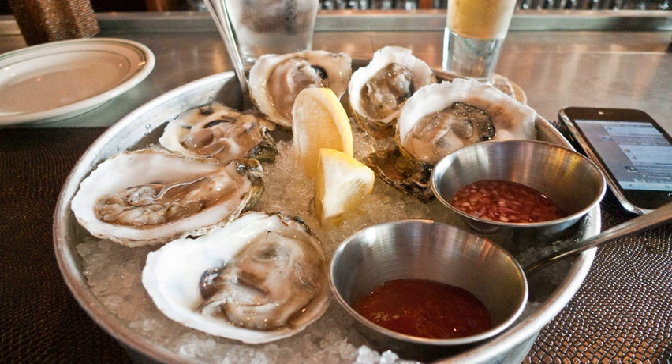Cooked seafood raw bars sometimes supplement the menu with cooked versions of the same and additional seafoods and shellfish that are typically served cold, such as clam chowder, oyster stew, poached shrimp, shrimp cocktail, cooked or seared scallops, mussels, crab legs, lobster, cured salmon, sea urchin and steamers, or steamed clams.